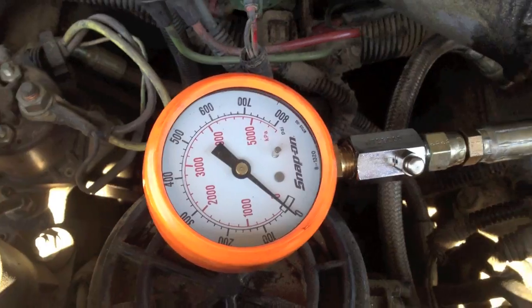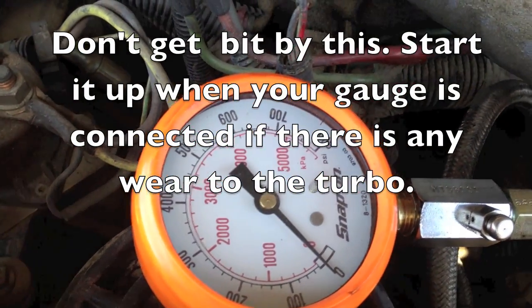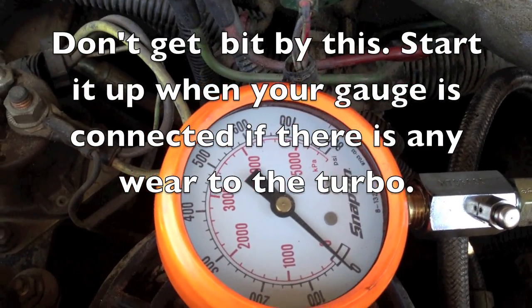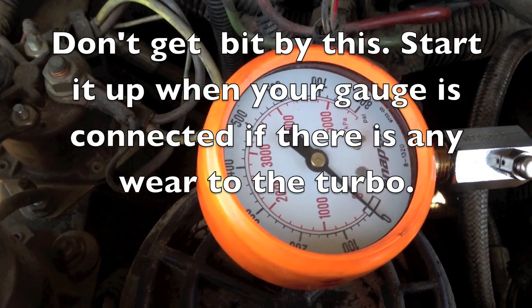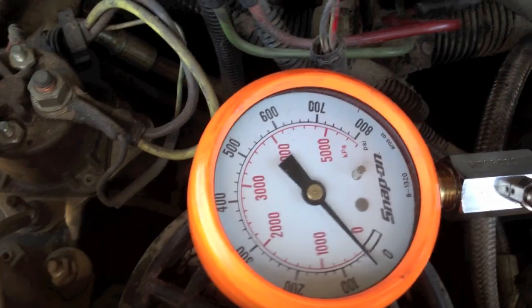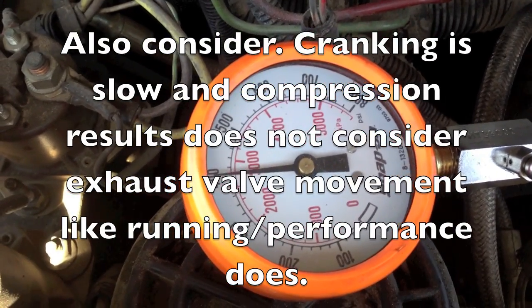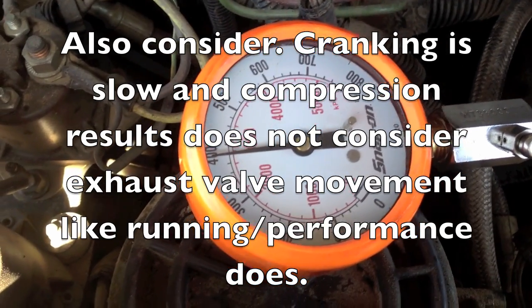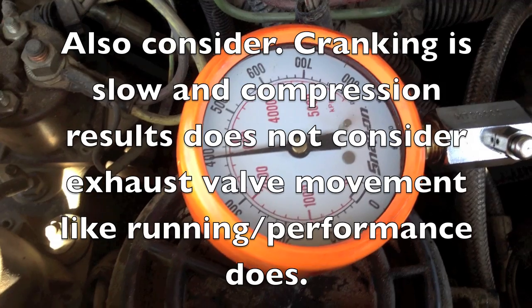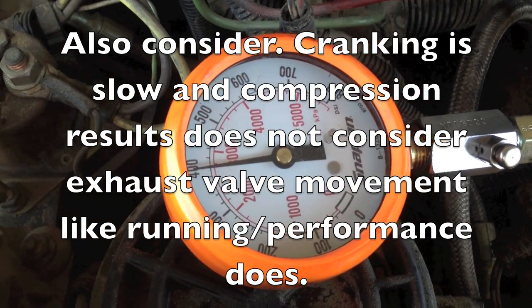This is number 8 — I have it hooked up to number 8 this time, so this is the number 8 cranking compression. Notice it sounds really even, just by listening to the engine you would not suspect a low cylinder. The compression is pretty consistent, right there with number 6, so they both should be even — same compression, get the injectors, get some fuel to them, should be pretty good.